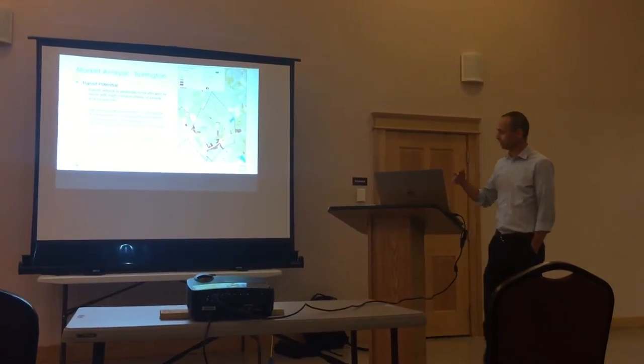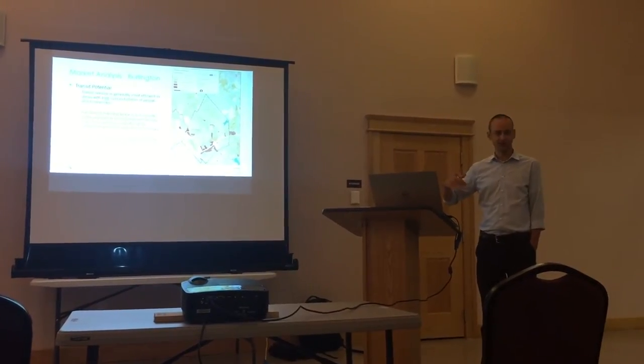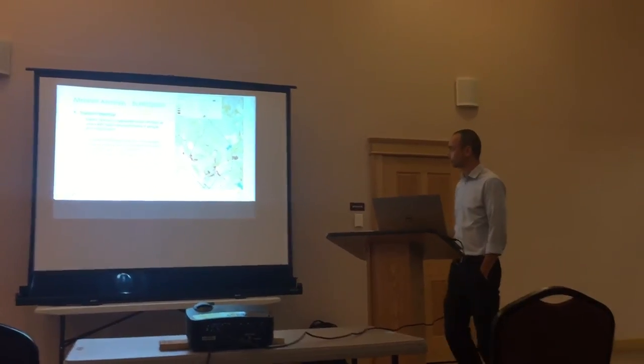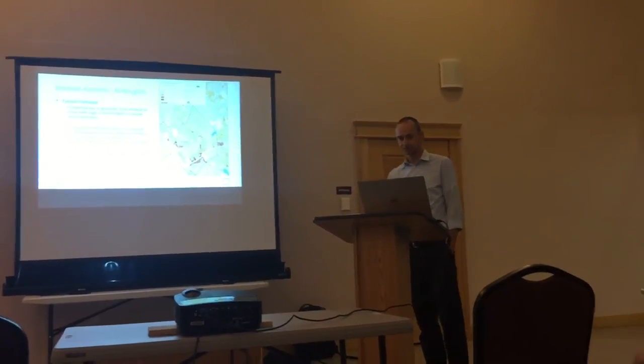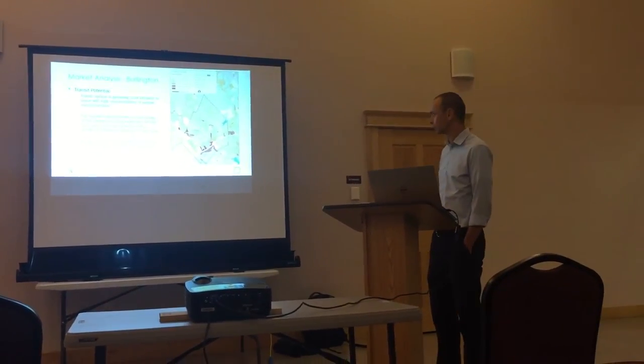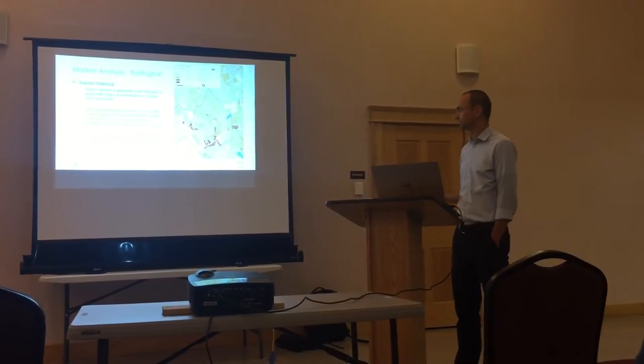What you see is there's a big concentration of density on the southern side of the city — as you probably know — around the mall, around some of the apartment complexes that are more concentrated towards the southern part of the city, where you have more employment along the highway corridors. That's where we're seeing the highest transit potential.